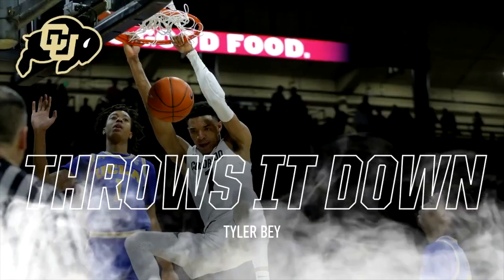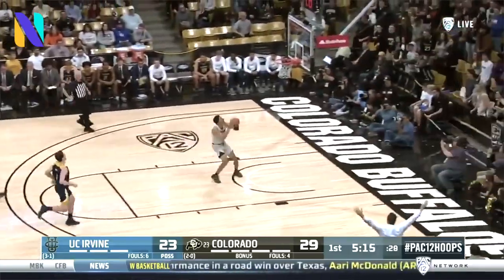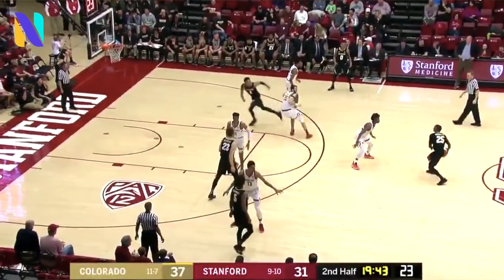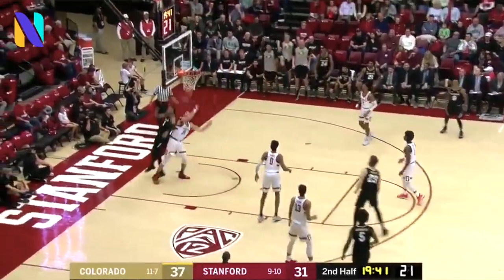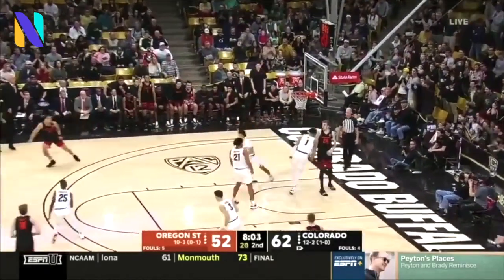As we hit the Pac-12 and talk Tyler Bey of Colorado — the 6'7" junior averaged over 13.9 rebounds per game in 2019-2020. A long, explosive athlete who competes on both ends of the floor, he's at his best on the offensive end in and around the painted area. He'll elevate over top of defenders and has solid touch.